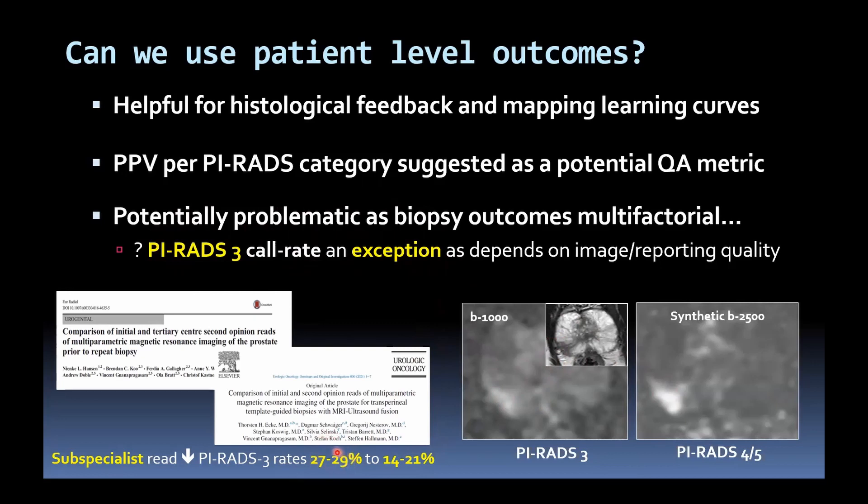A high PI-RADS-3 rate — certainly if you're towards 30% — is too high. Ideally, though this hasn't been firmly established, you would want your overall PI-RADS-3 calling rate at around 10-15%.